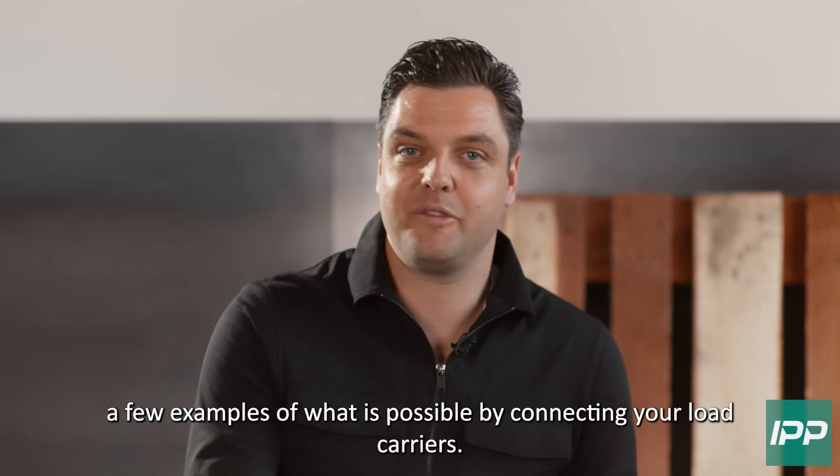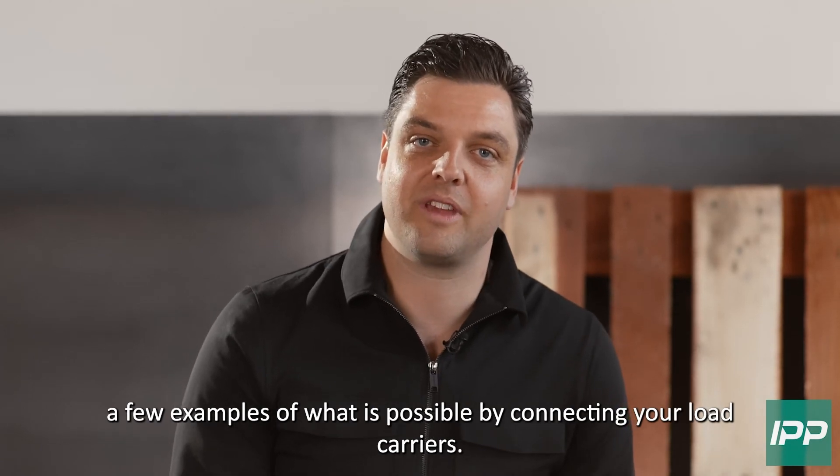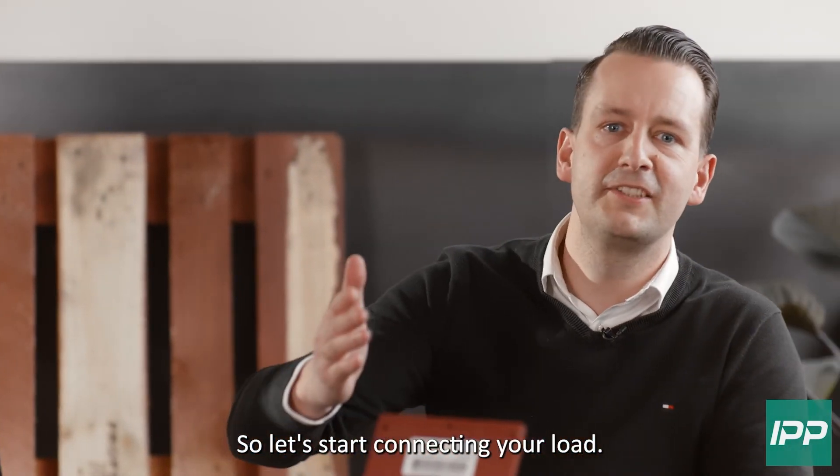These are just a few examples of what is possible by connecting your load carriers. So let's start connecting your load.